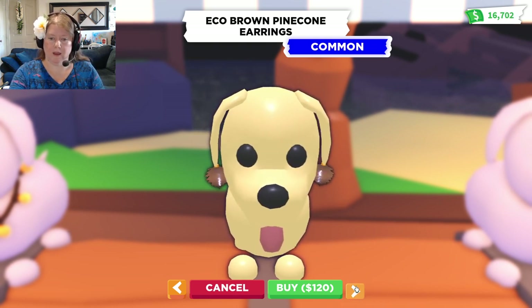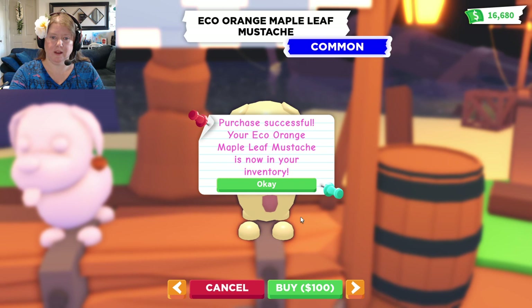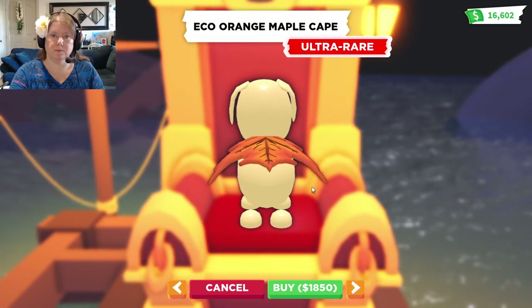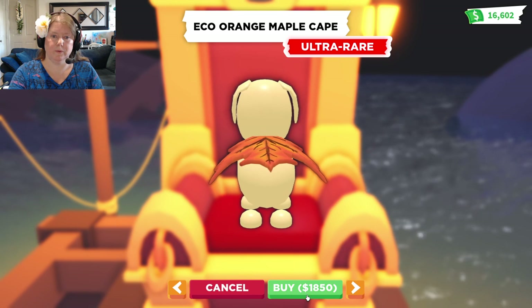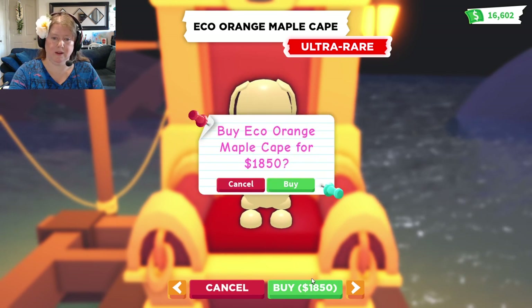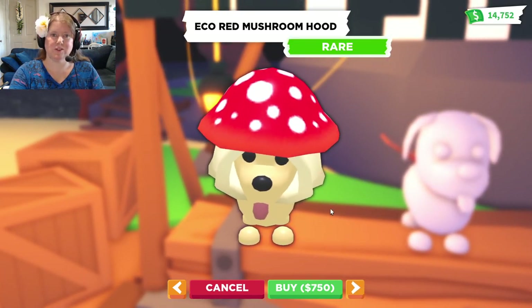And what is the next thing? A mustache! That is so adorable. We need to put that on one of our puppies. Orange Maple Cape, ultra rare, $18.50. That is super cool! I love the fall theme of it. We need to get that. That is so adorable!